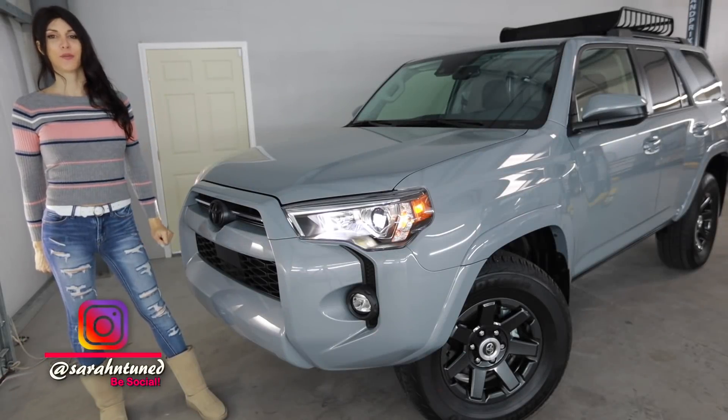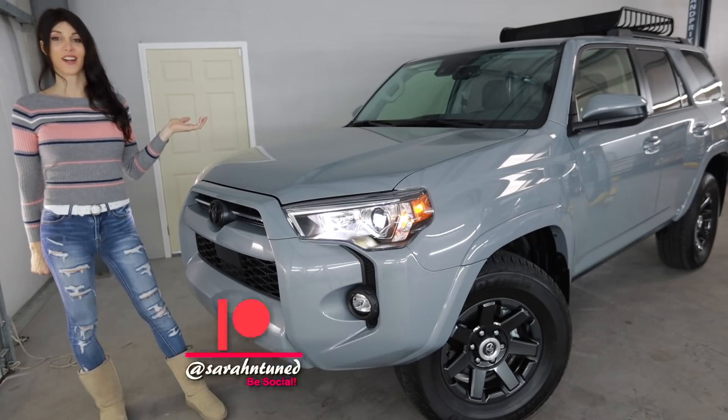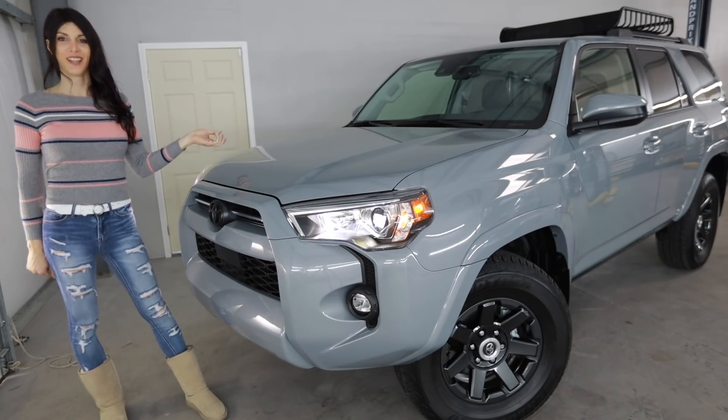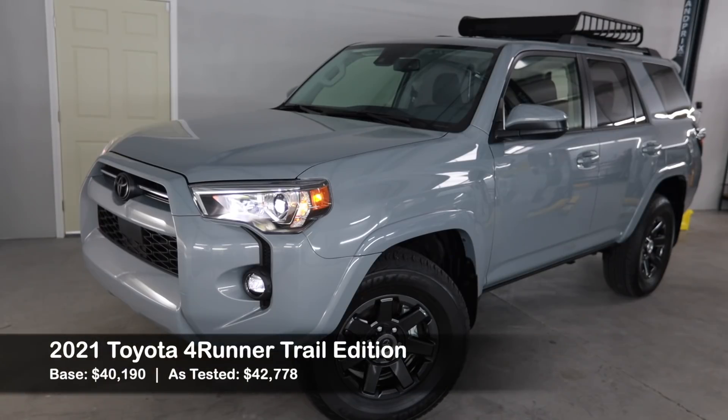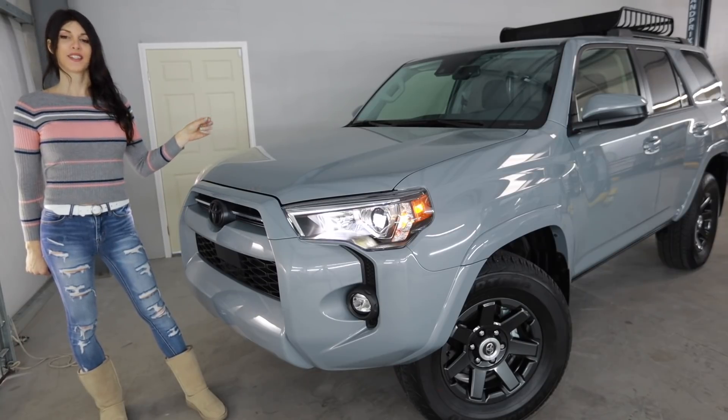Hello fine people of the interwebs — it's your favorite hiding out in her shop from a winter storm, Sarah, with another truck review. It's sleeting outside — I don't know if you can hear it. Today I have the 2021 Toyota 4Runner Trail Edition.